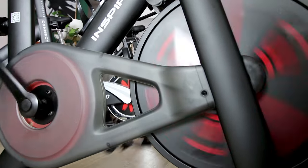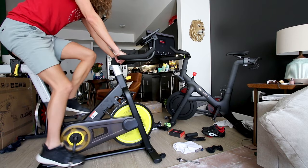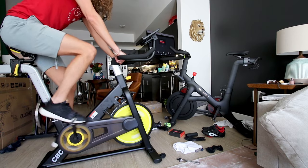All three of these bikes are magnetic resistance and also belt driven — none of them use an old-school chain. Having magnetic resistance and a belt-driven drivetrain means you get a smooth feeling ride. After spending quite a bit of time with all three of these bikes, I can tell you firsthand that they all have good feeling drivetrains and they do feel smooth to ride.